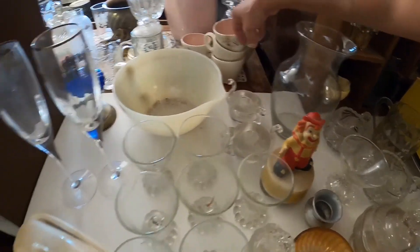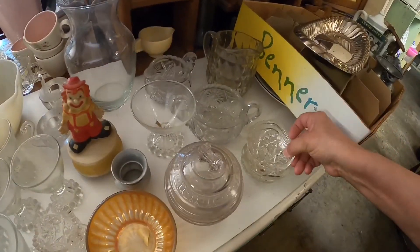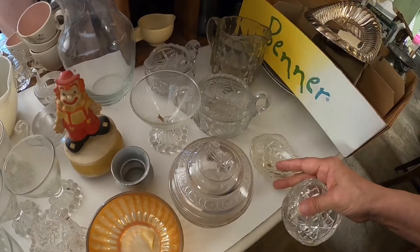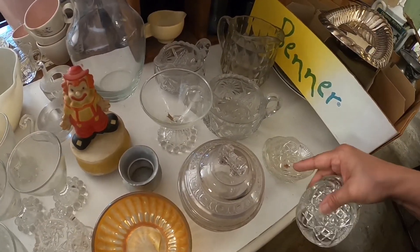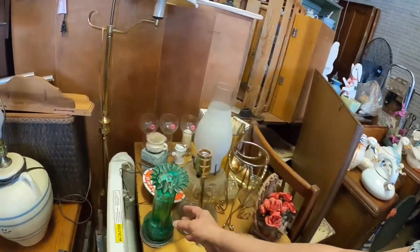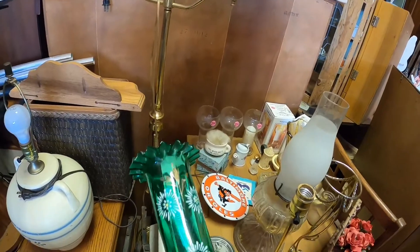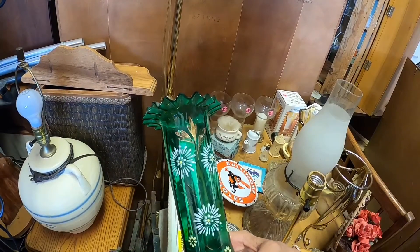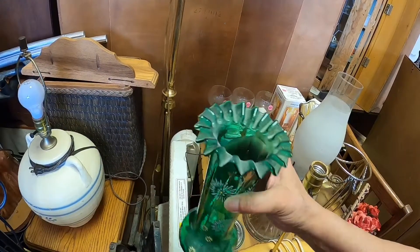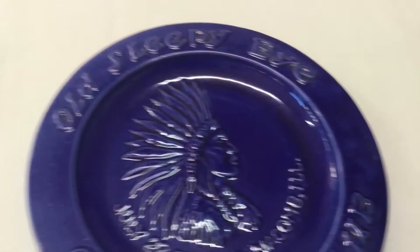Like I said, if I picked up and took home everything I liked in this store, I'd have a truckload full. They get new items in frequently because they do house clean-outs and things like that. And I noticed this — this is the last part of the video — but I thought maybe it was a Bohemian or Czechoslovakian glass piece. It's hand painted, thin, very delicate — I thought it was very pretty, but I didn't pick it up.